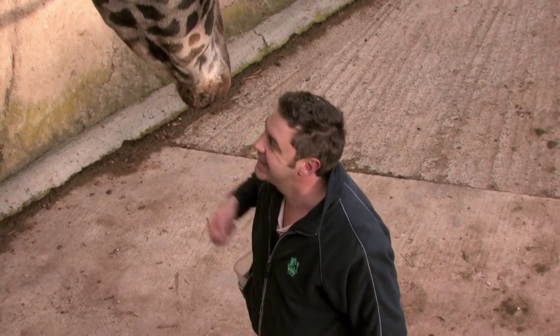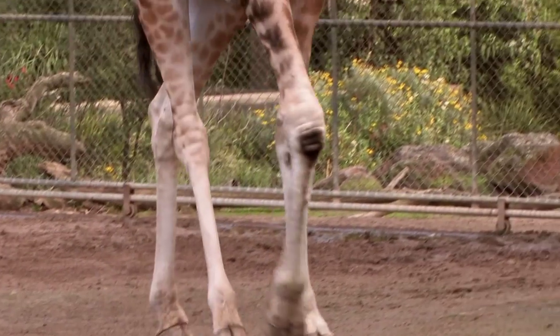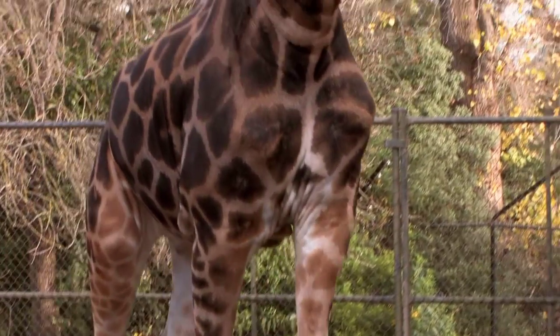Even though it's such a relaxed and calm animal to work with, they certainly have the ability to kick and can be quite a dangerous animal, so we have to be very careful working around them.